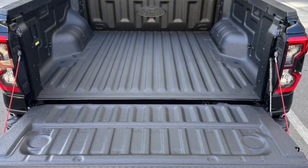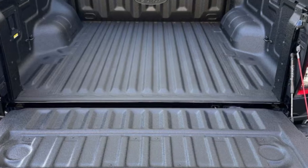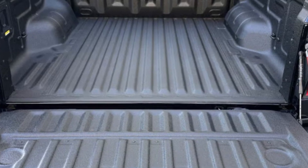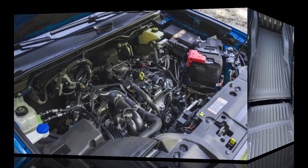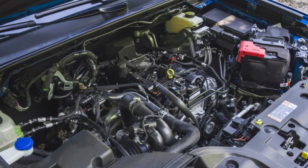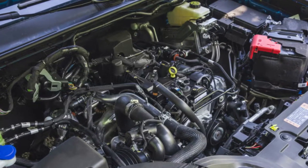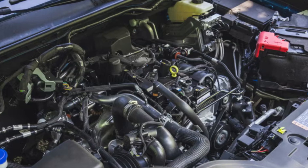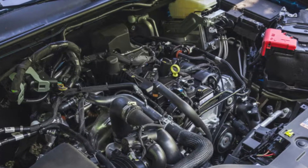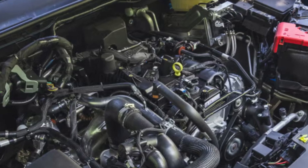To wrap it up, the 2024 Ford Ranger impresses with its rugged design, powerful performance, and advanced technology. It's built for those who need a reliable workhorse that can also take on weekend adventures. Whether you're commuting, hauling, or exploring, the Ranger has you covered. If you're in the market for a mid-sized truck, the Ranger deserves a spot on your shortlist. Thanks for joining me today — don't forget to like, subscribe, and hit that bell icon for more reviews and automotive content.